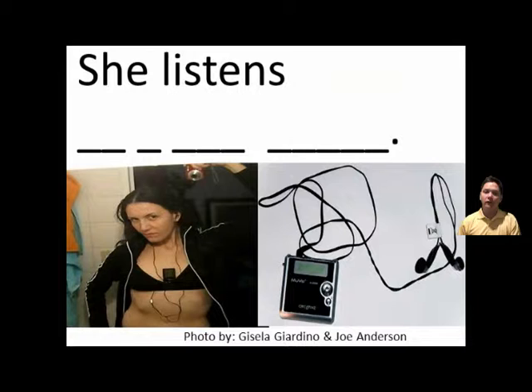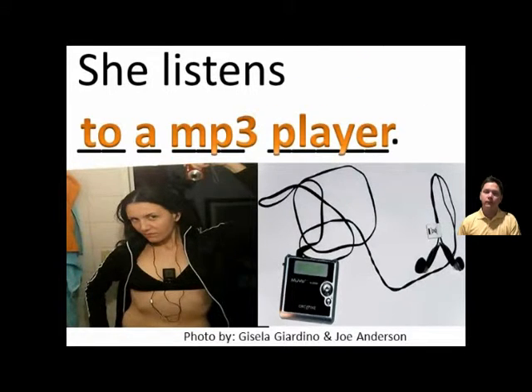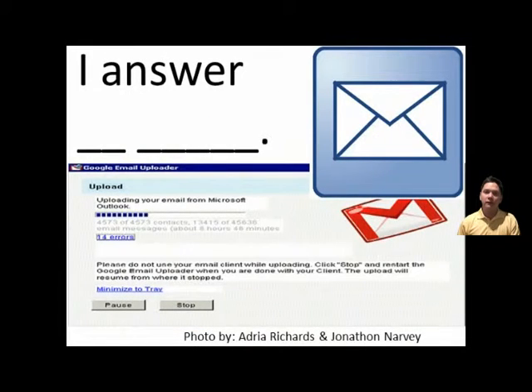She listens to a mp3 player. She listens to a mp3 player. I answer an e-mail. I answer an e-mail.